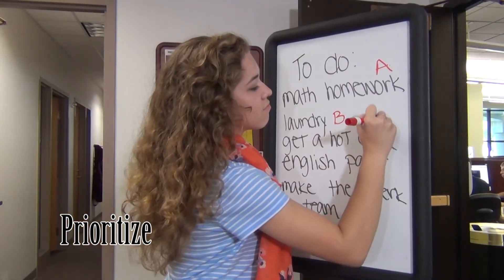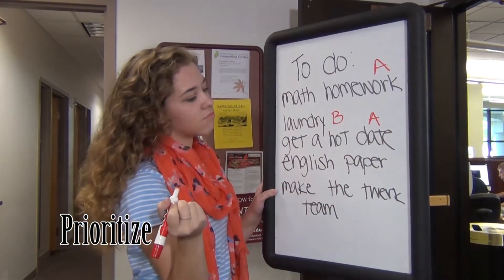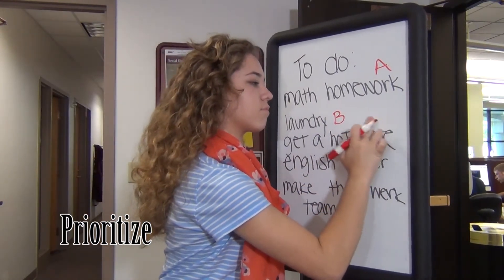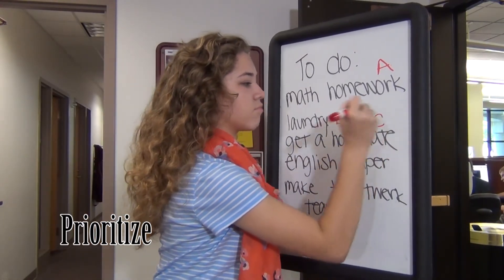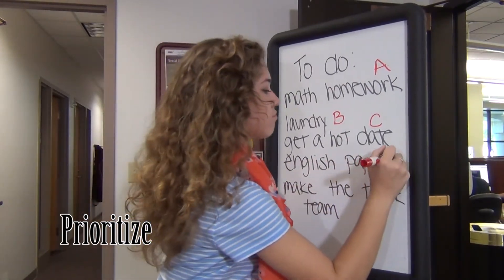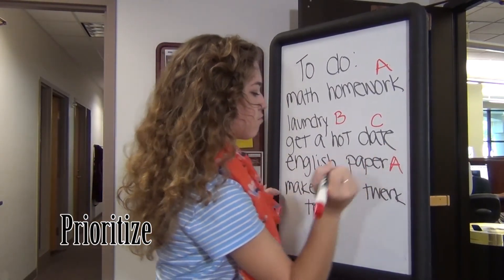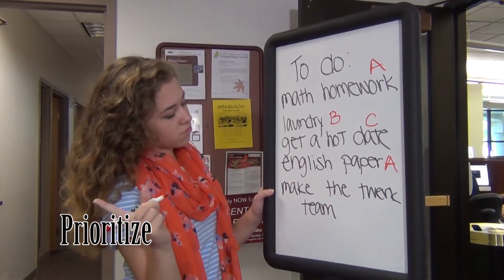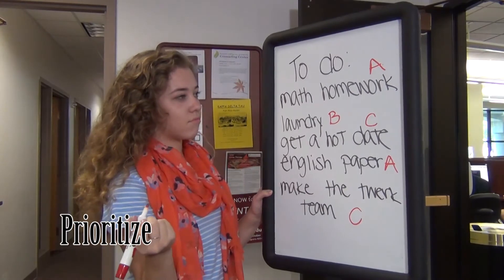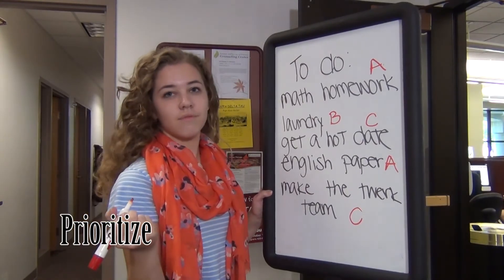A is for 'absolutely must get done.' These should be things that must be done as soon as possible or have a strict deadline. B is 'best if it gets done soon' — things that are important but maybe don't have a specific deadline or can wait a little later. And C is 'can be done later.' These are things that are completely optional and won't affect you negatively if you don't do them. These can always wait.